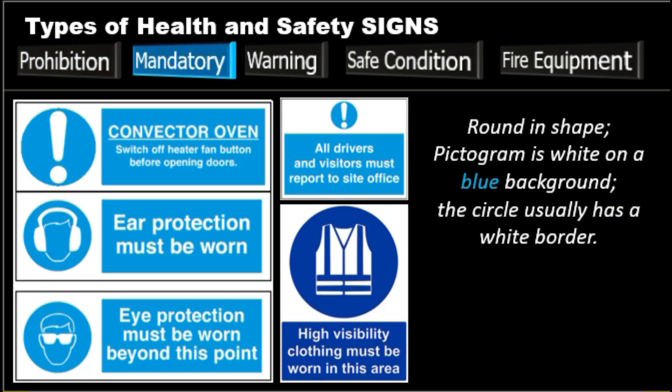Next, we have the mandatory signs. Mandatory signs are there to tell you to do something — consider this the opposite of prohibition signs. These signs are round in shape, with the pictogram in white on a blue background, and the circle usually has a white border. You can remember that mandatory signs are round for obey, because that is what you must do — obey them. Specific behavior or action means this is something you must do. Examples: wear a face mask, ear protection must be worn, keep fire door closed, keep clear, and pedestrians only.